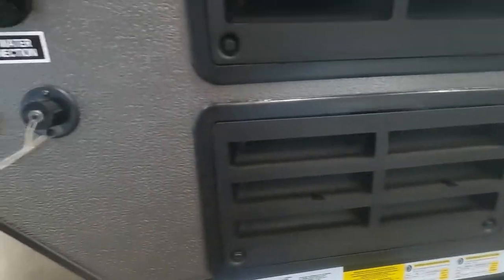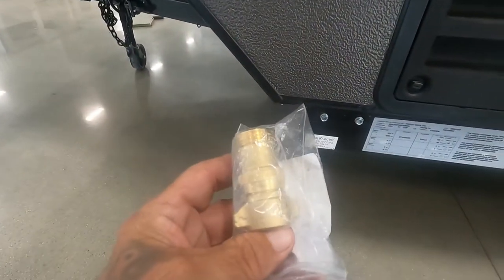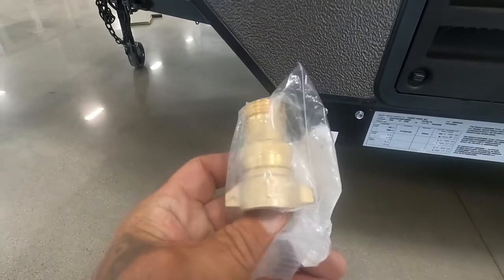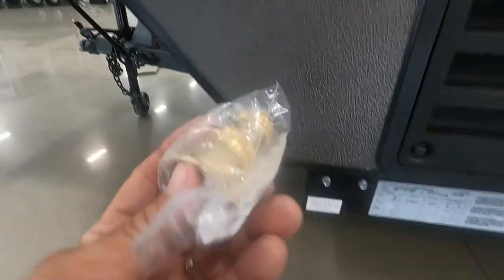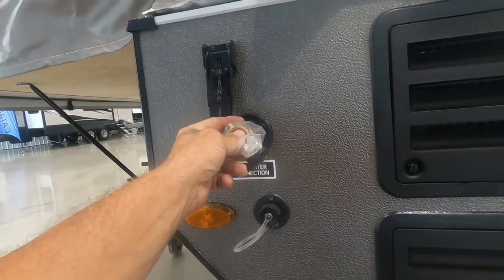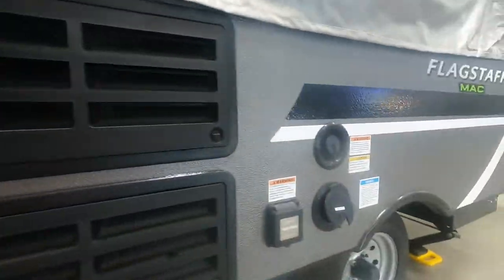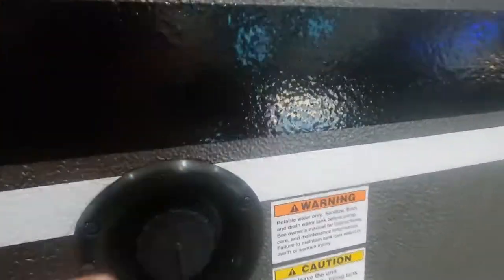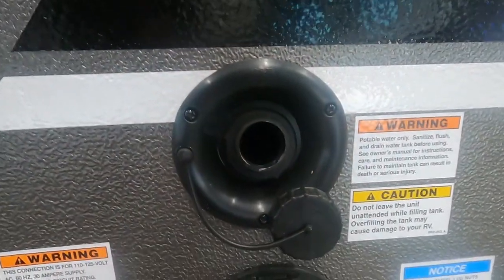Now we've got our power hooked up; let's hook up our water. We'll hook up to our campsite's city water connection. First and foremost, use your water pressure regulator — this is going to reduce the water pressure to 40 to 50 psi, protecting the lines of your unit. Hook that up, hook up your hose, and you're all set for a city water connection. Now if you're boondocking, you'll fill up your potable water tank — no need for a water pressure regulator there; simply fill it up with a hose.